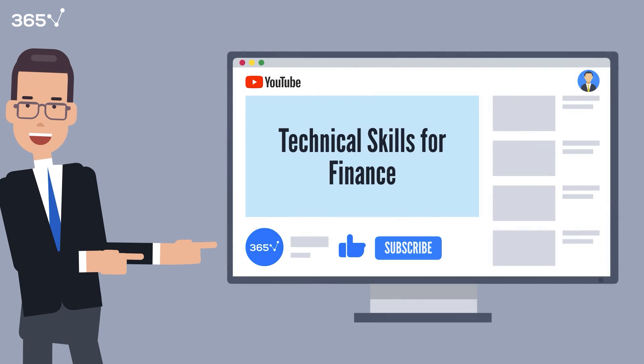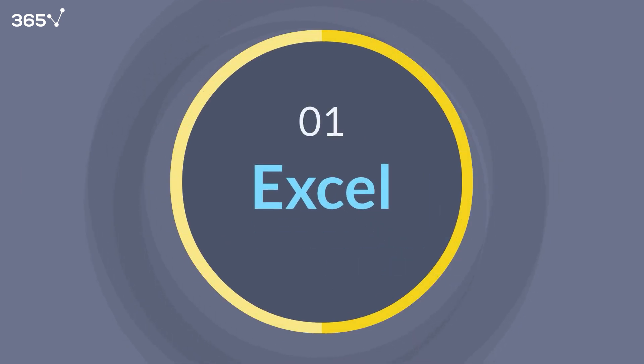Hit that like button, subscribe to the channel, and turn on notifications so you never miss valuable career insights. All right, let's get started with the first skill.